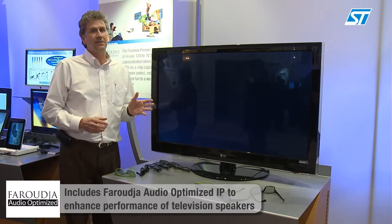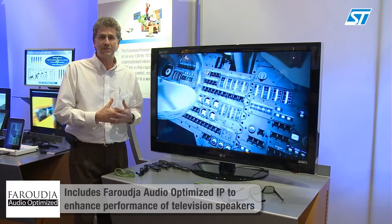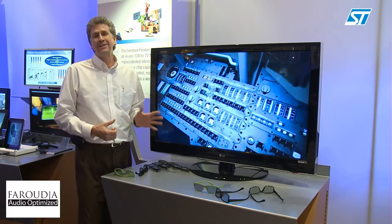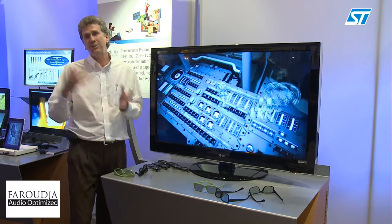The combined effect of all this is a very powerful tool for TV manufacturers to deliver a more exciting TV to their customers. In addition, we also offer connected TV capabilities, which will be covered in the next video.